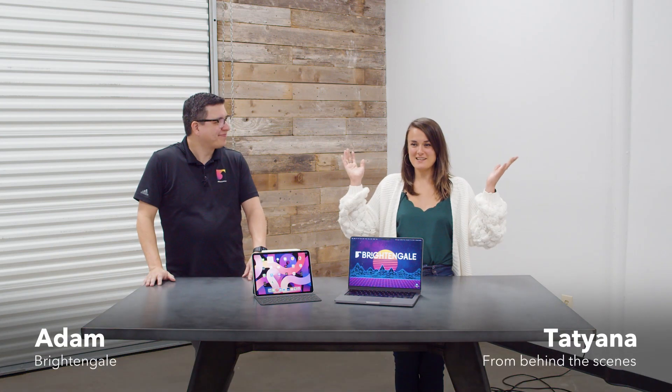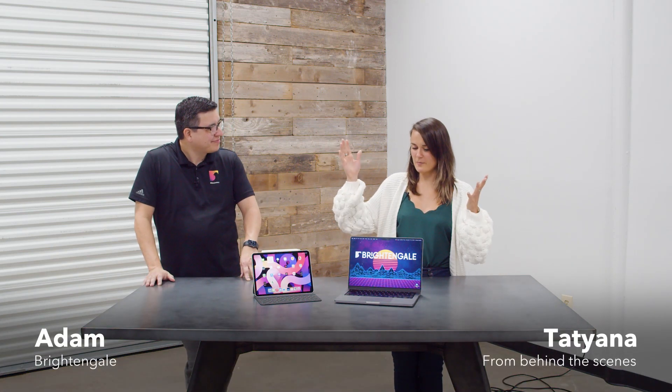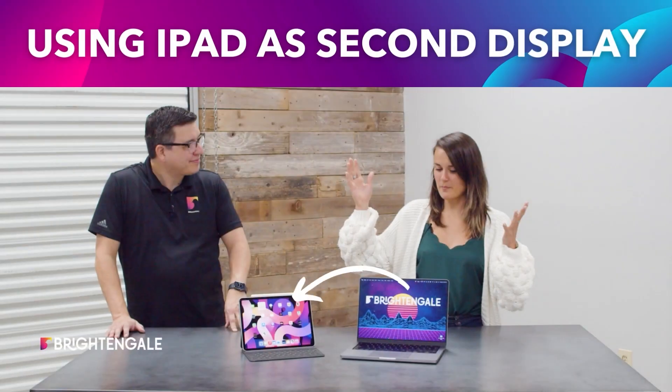Hi, I'm Adam from Brighton Gale. And I'm Tatiana. And today we're talking about my favorite iPad feature. So what is your favorite iPad feature? Well, it should come as no surprise since you taught me about it. So this is something we have in common.